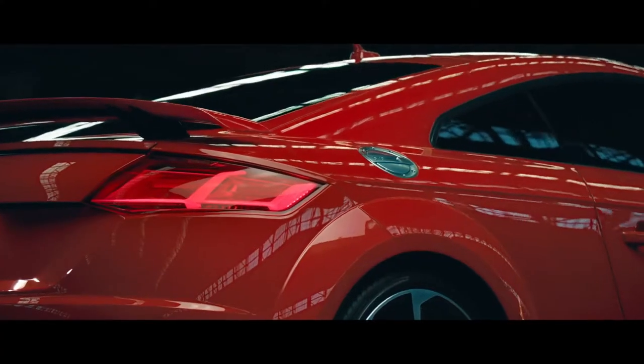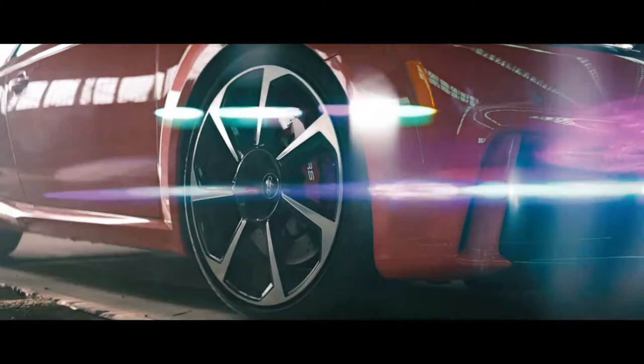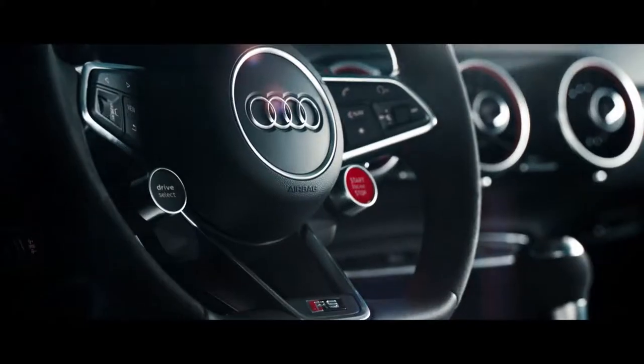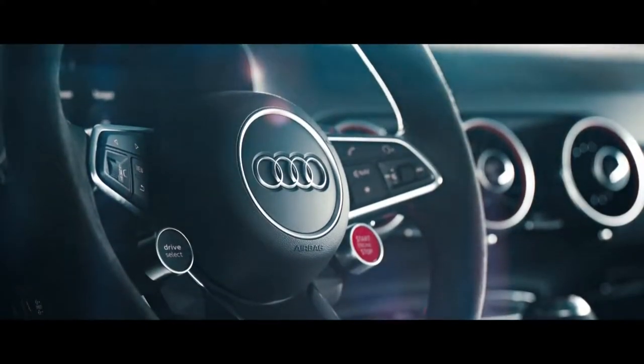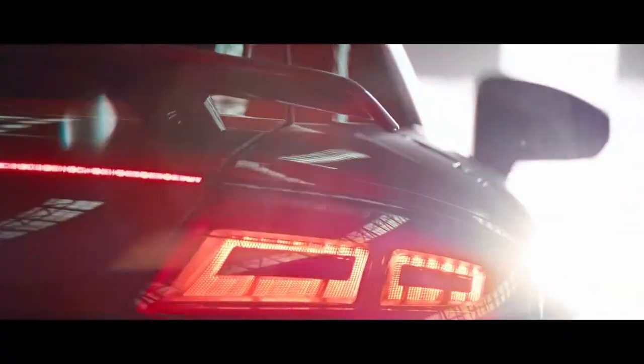The honeycomb single-frame grille, RS bumpers, and cross-drilled rotors help define its design philosophy. The steering wheel controls of the R8, RS sport seats, and the virtual cockpit sport mode round out the race car-like interior.